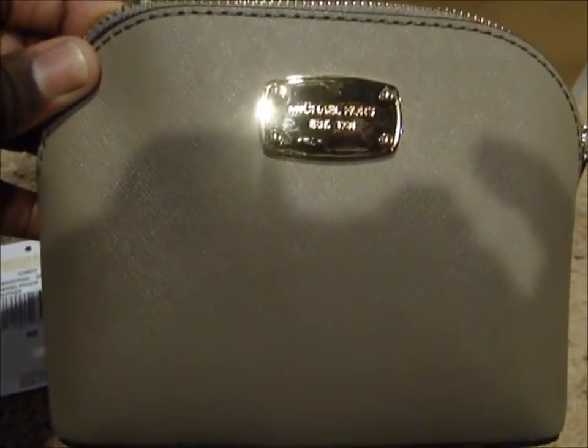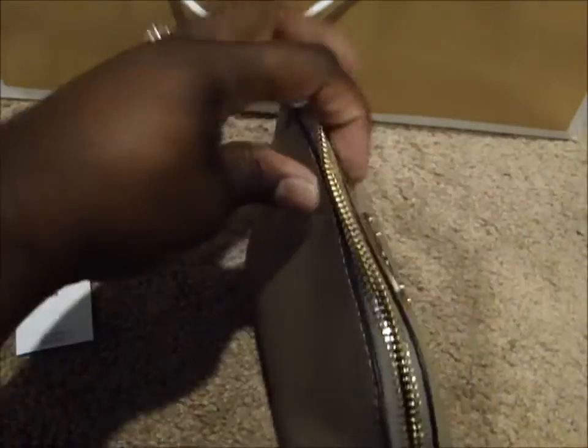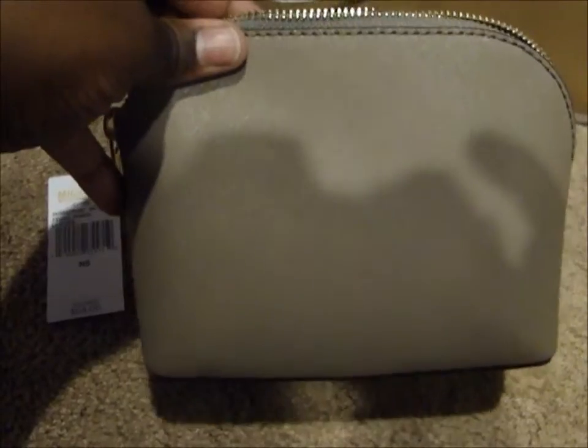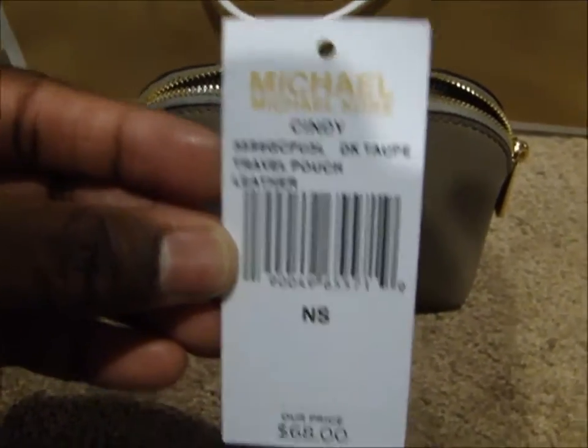Here's what it looks like on the inside — you've got a little pocket there, and then here's a little care card. There's the little side, the bottom, the other side, and the back. So there's the travel pouch.